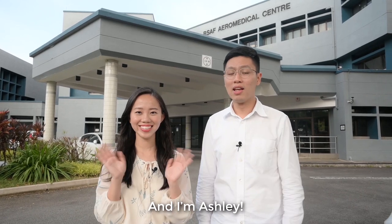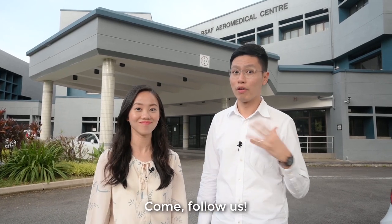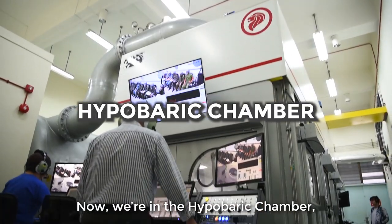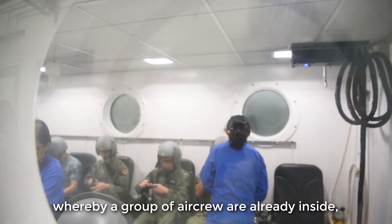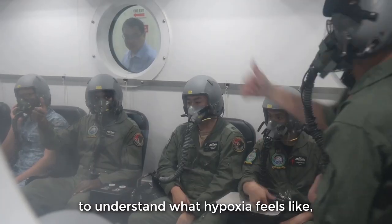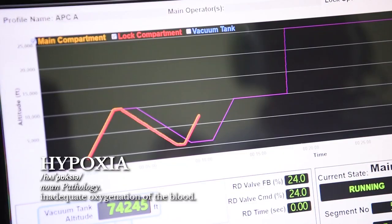Hey everyone, I'm Angus and I'm Ashley. Today we are at the RSCF Aeromedical Centre to find out more about the kind of training that our aircrew have to go through. Now we are at the hypobaric chamber where a group of aircrew are already inside, going through the entire sequence to understand what hypoxia feels like, which is the lack of oxygen while at a high altitude.